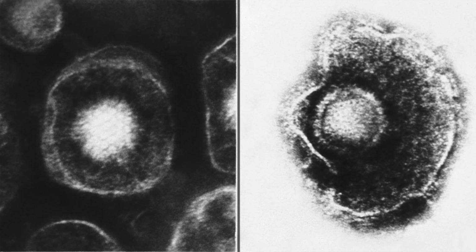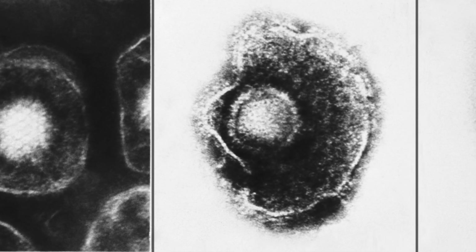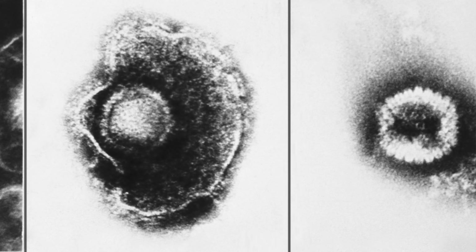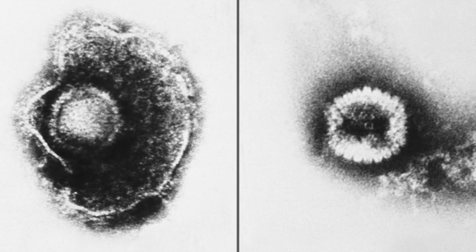Many people have had chickenpox, or varicella, when they were younger — it's a form of herpes. After the initial infection, the virus stays dormant in your nerves and can reactivate later in life as shingles.